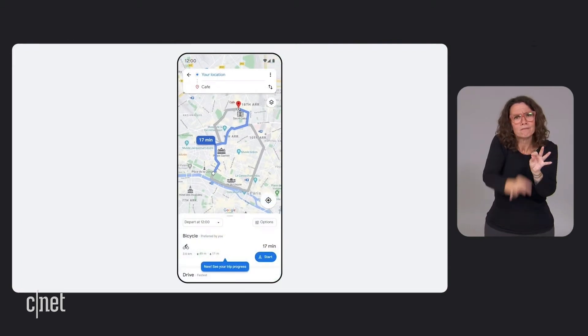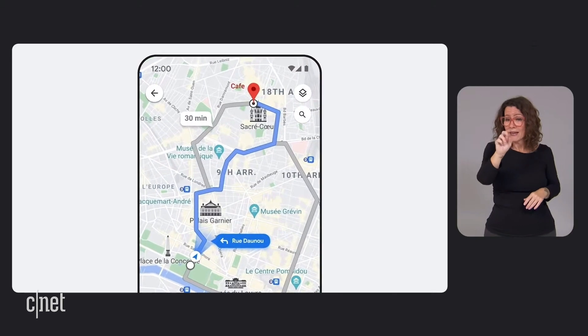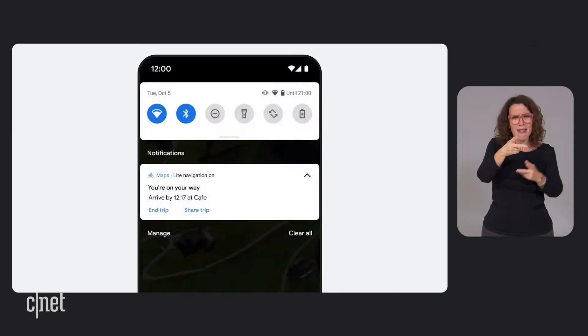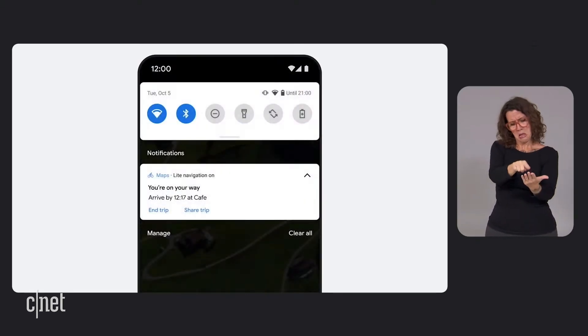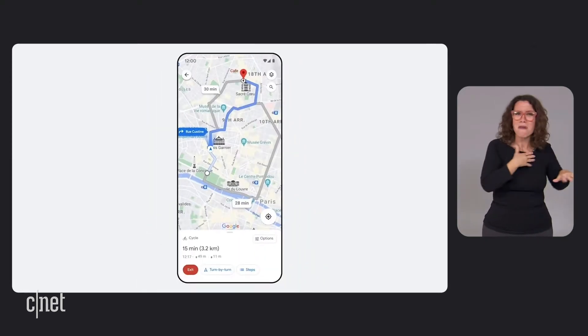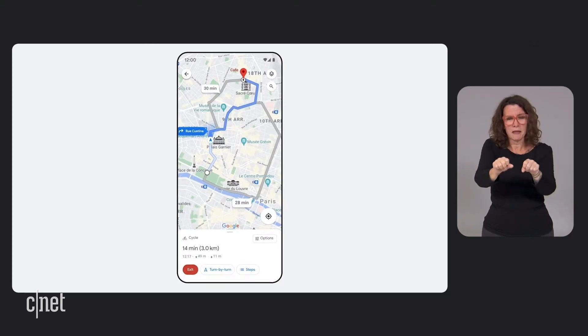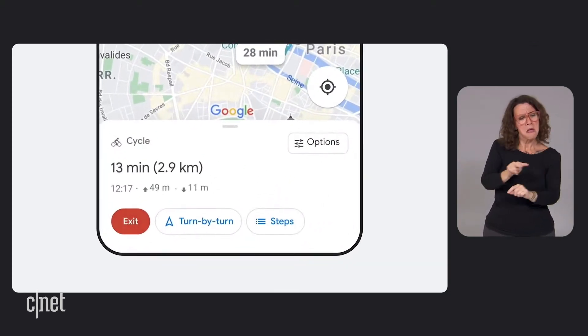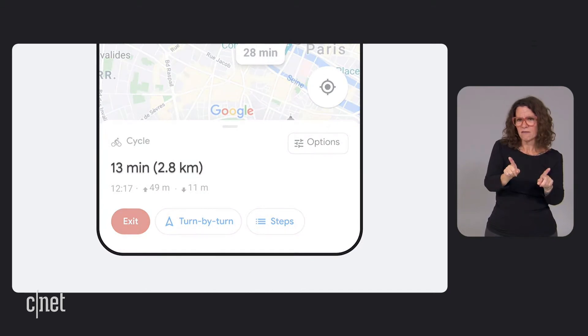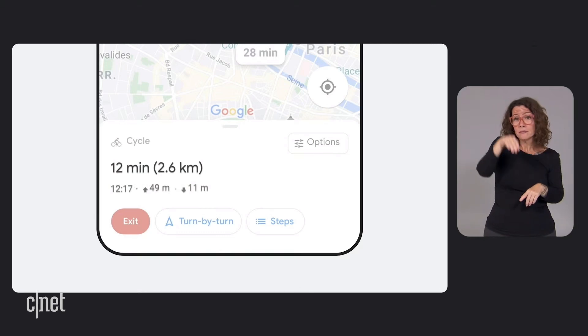First we're introducing a feature called light navigation — a way for cyclists to see important details about their route without needing to keep their screen on or enter turn-by-turn navigation. This helps cyclists minimize time on their phone and keep their focus exactly where it needs to be, on the road. At a glance, you can now easily track your trip progress, see your ETA update in real time, and the elevation of your route.